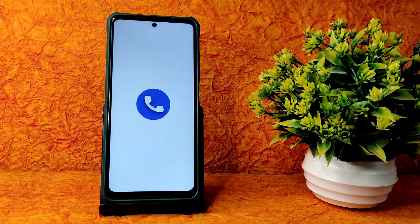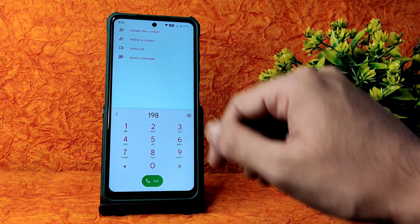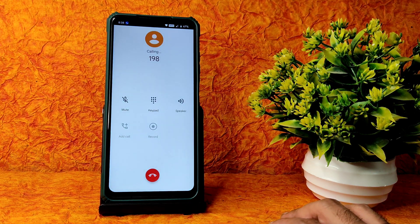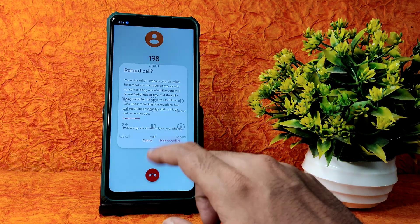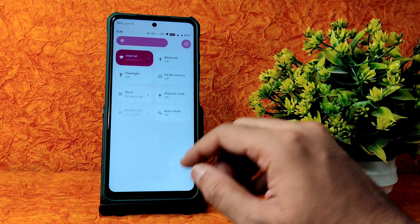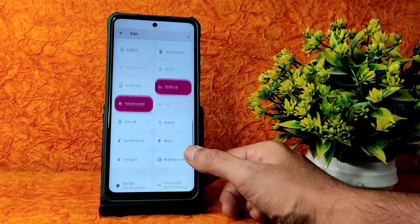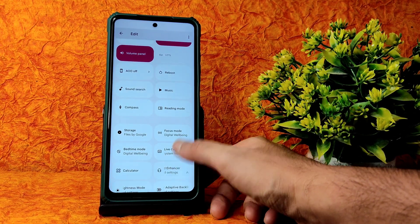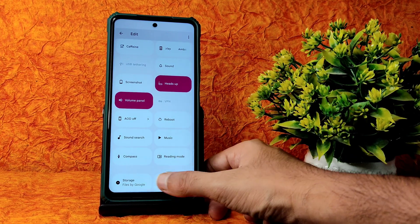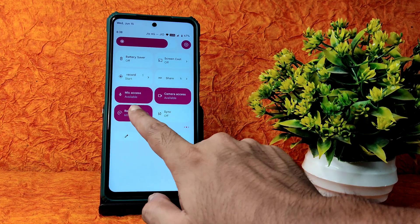Starting with the dialer, you get direct video call feature which is working fine, and call recording feature is also working fine. In the quick settings panel, in the edit section you have plenty of options - you can check out compass option, reading mode, music sound search, and there is a dedicated refresh rate button as well.